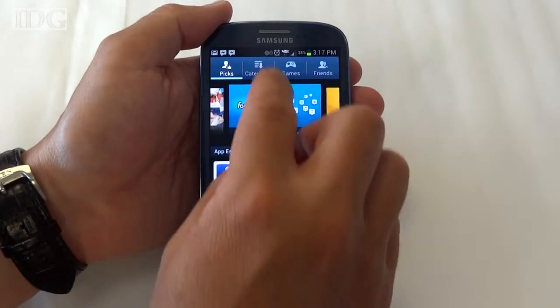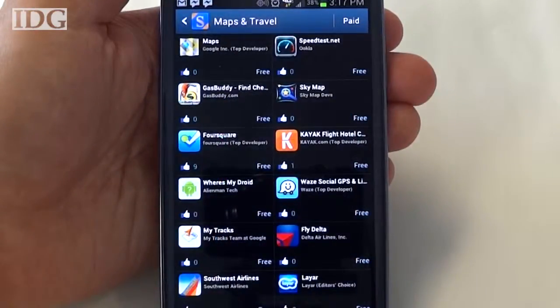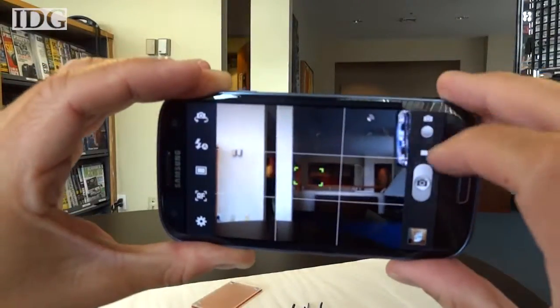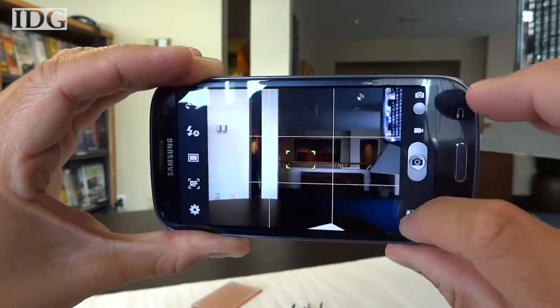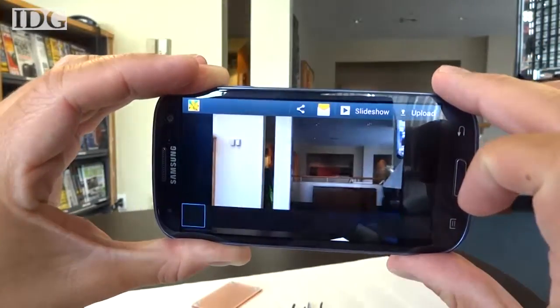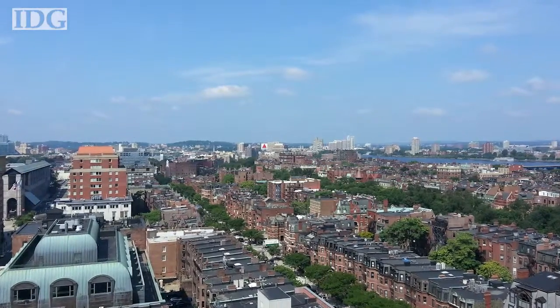Another miss was Samsung's S-Suggest, an app recommendation engine that resembles the Google Play Store. The GS3 has an 8-megapixel camera with an LED flash and a 1.9-megapixel front-facing camera. The camera has no noticeable shutter lag and produced clear images, as you're seeing here.